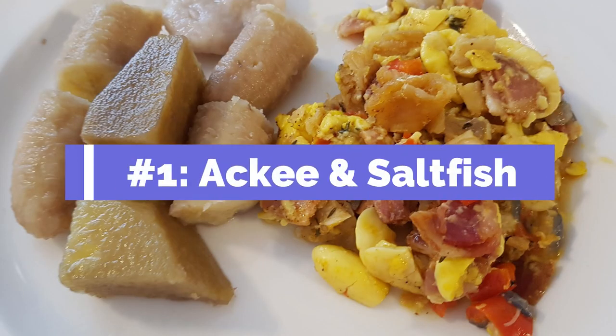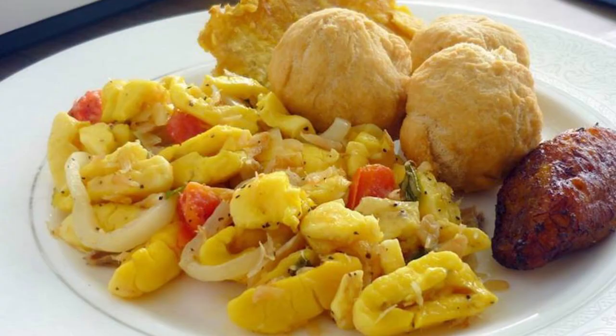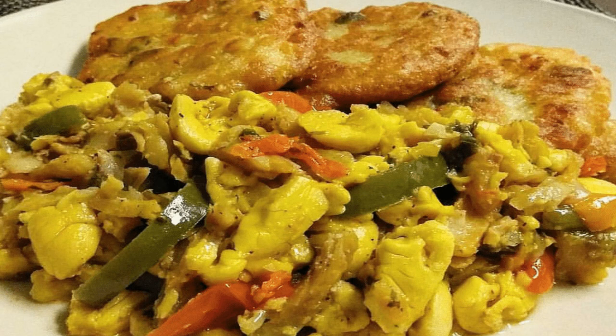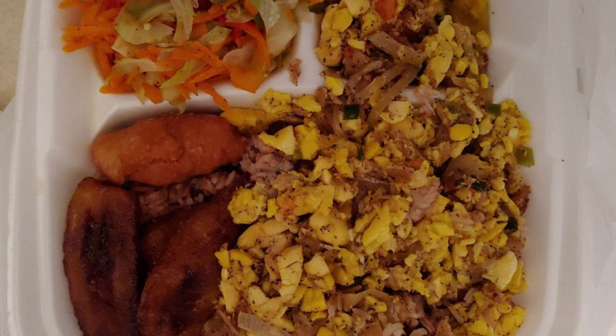Number one: ackee and saltfish. The list begins with one of the best Jamaican fish and fruit dishes on the island. It is Jamaica's national dish, using the national fruit called ackee. The ackee and saltfish is popular as a breakfast food in Jamaica. It's a dish made of shredded salty fish, but the ackee is what's truly unique — it's a fruit that is deseeded, boiled, then seasoned and cooked with the flaky saltfish. It tastes kind of like solidified pudding and is a perfect complement to the saltiness of the fish. It's the national dish, so you definitely need to eat it.